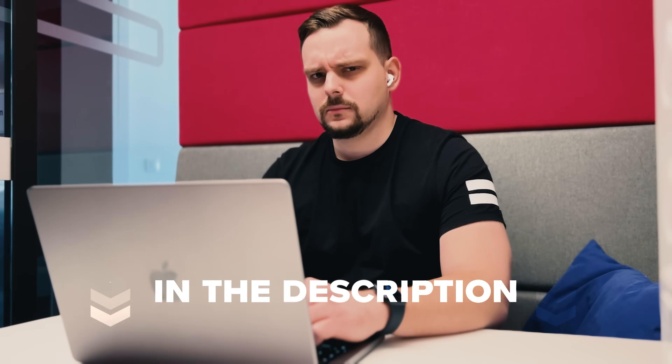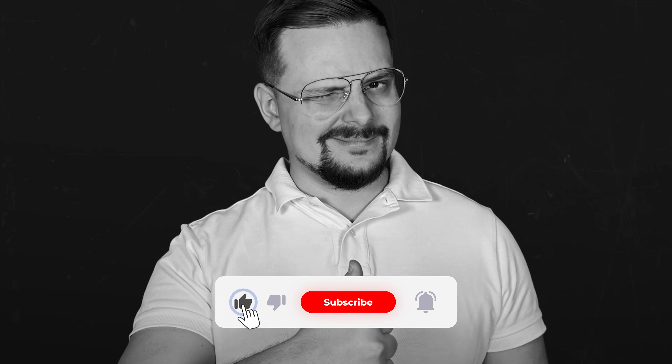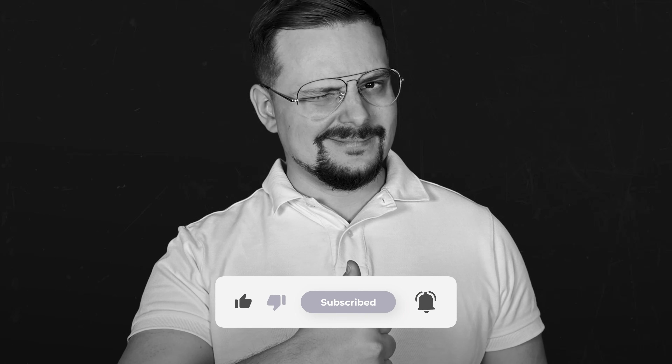Don't forget to check those links in the description below. If you had a good time, please hit the like button and subscribe for more. Thanks for watching and see you next time.